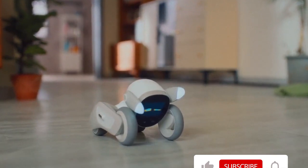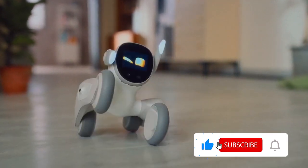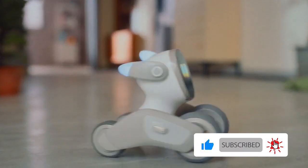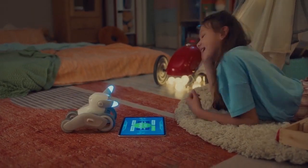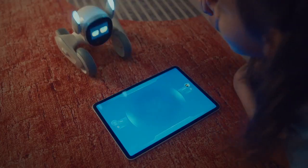Luna can identify the sound source. Try calling her from behind and she will quickly run to you. Powered by Amazon Lex, Luna is able to recognize and understand voice commands and provide feedback while keeping your information secure.